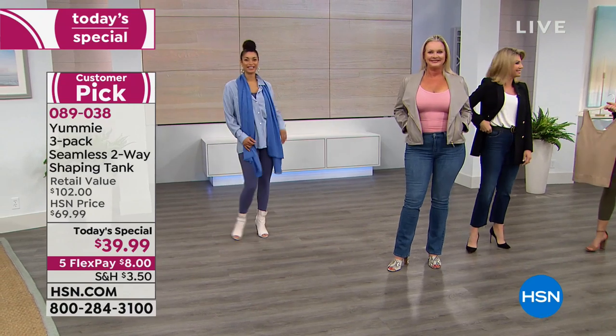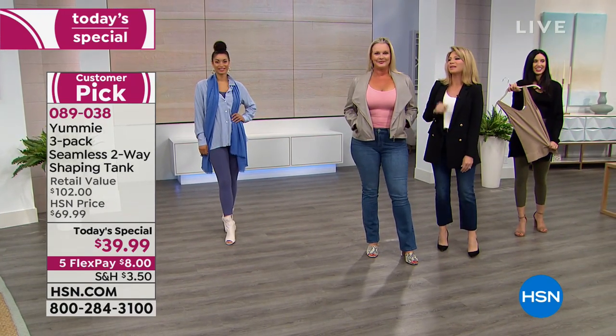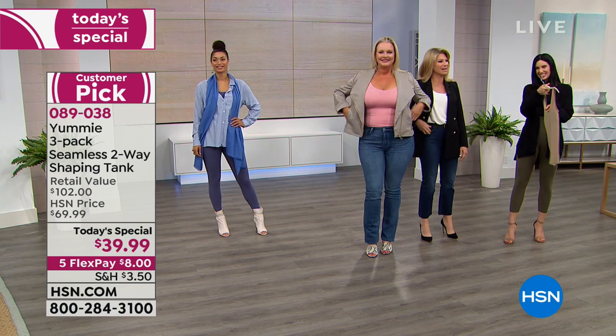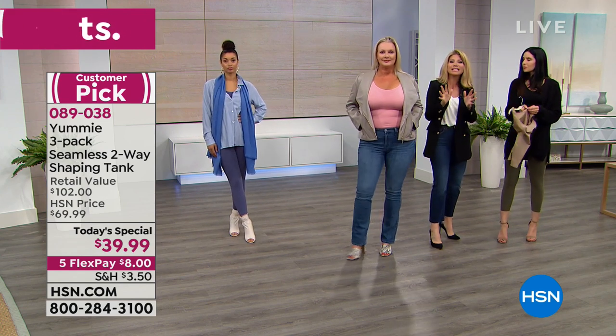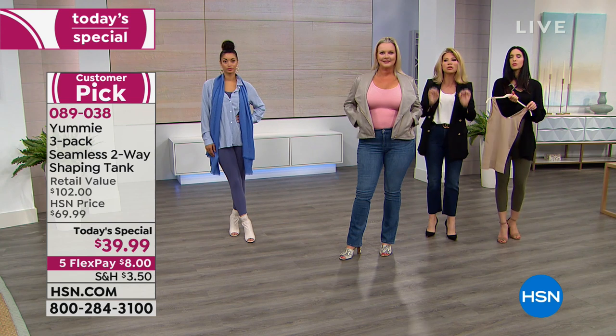My mom called them cupcake tops instead of muffin tops — I like that better. How many of us hate that area? Wherever it is you can't stand, this whole area is smooth but it is absolutely undetectable. Because there's nothing worse than wearing shapewear and everybody knows you're wearing shapewear — you can see that line of demarcation and you can't wait to get it off. You're uncomfortable, or you're trying to cover it up all day long.